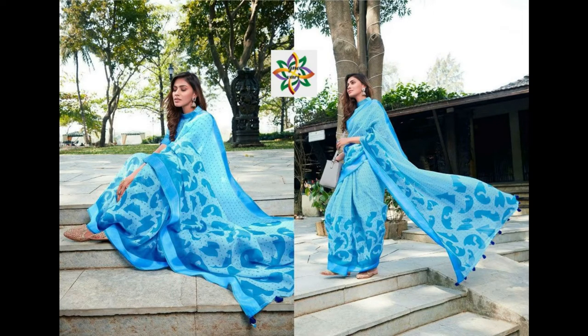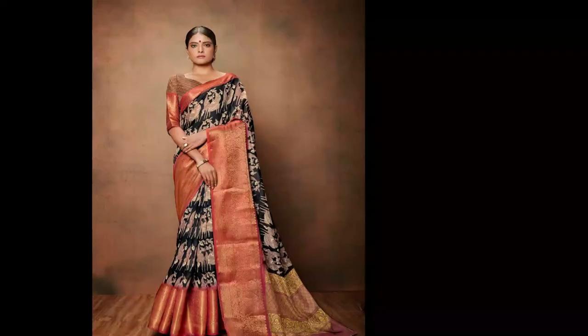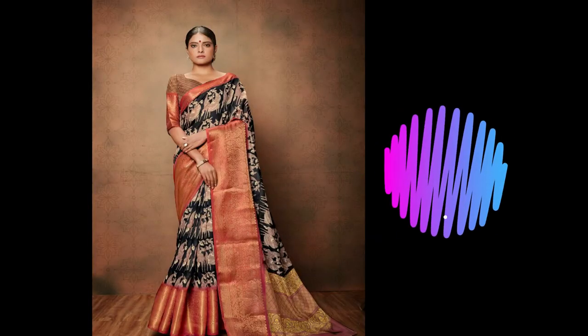Coming to the next catalog — these sarees are raw silk sarees with woven border. These are also very beautiful and attractive color combinations with different designs.